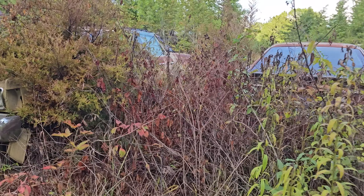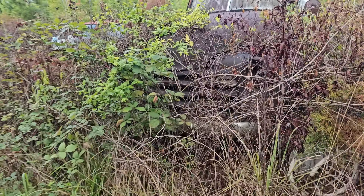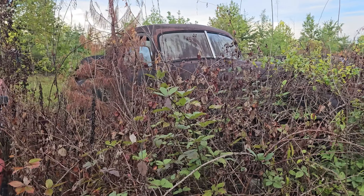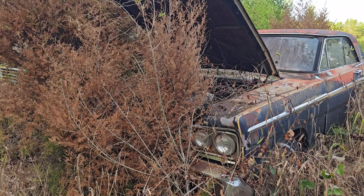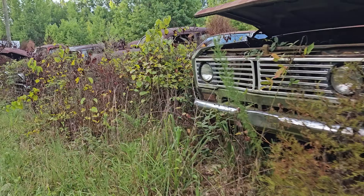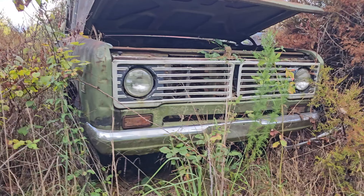What is that — a Dodge Daytona tucked away in there? Chrysler of some kind. We've got tons of classic vintage trucks. I don't know if you can see it in the video well, but there's a Volkswagen Rabbit buried in there. More Cadillacs. Again, I don't even know what this is, but it just looks so cool.